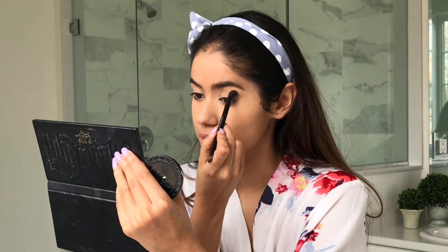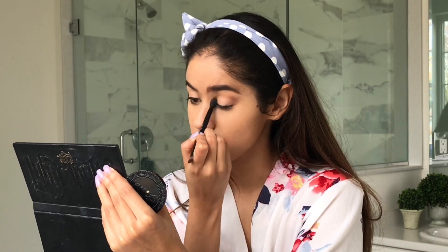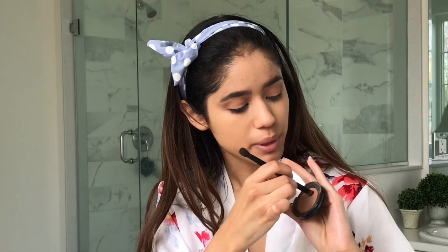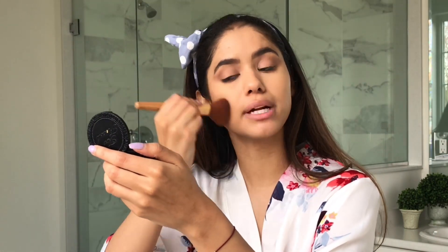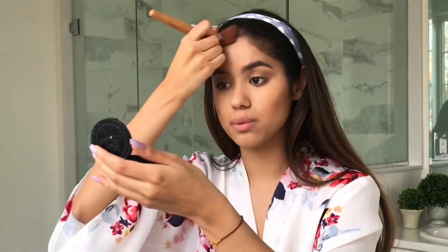I like to apply my bronzer on my eyelid to add a nice natural contour to the eye. Then I take the other end of my brush, put it into the product, tap off the excess, and go underneath my eye. I go again with the same powder, take an angular brush, tap off the excess, and then go into my cheeks to contour and warm up my face a bit. I also make sure to apply that on my hairline to create an even complexion and balance everything out.